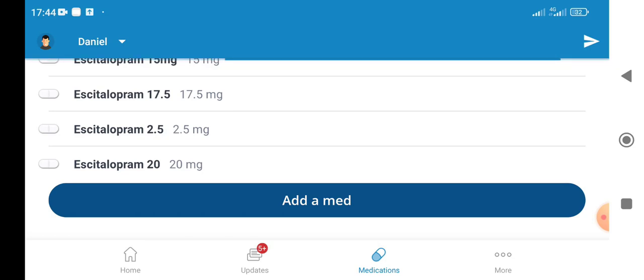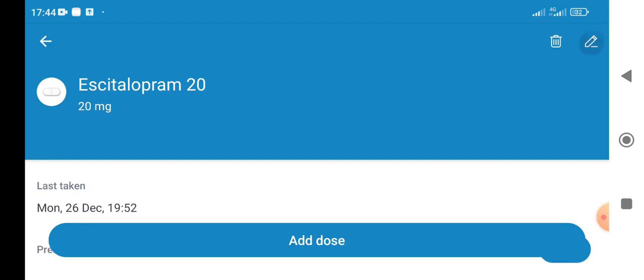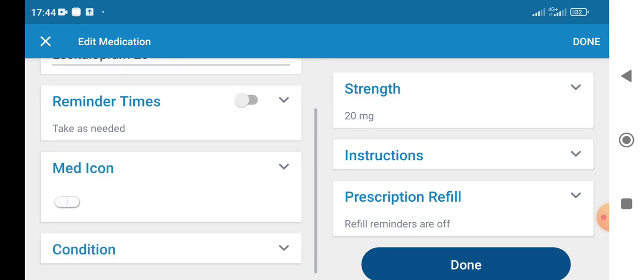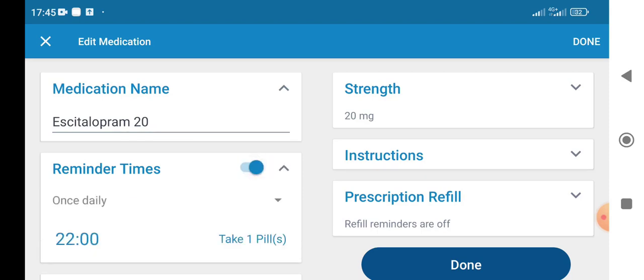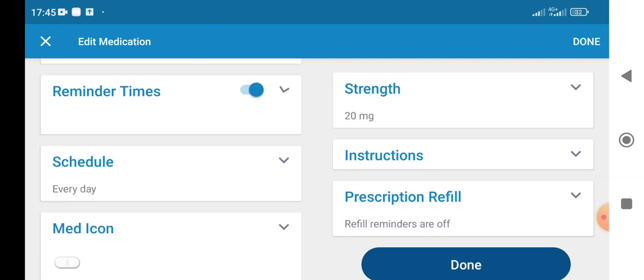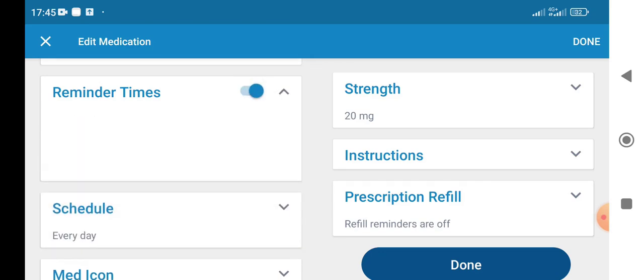Now, what does this have to do with tapering? When you go into a medication — let's say Escitalopram 20 — click on the pencil icon and you'll be able to edit it. If you've set up a daily dosing time, here is the hack. You want to go to reminder times and click on the activate icon. Then you get a schedule option. If you undo the reminder time, the schedule disappears — not the greatest design, but that's how it works.